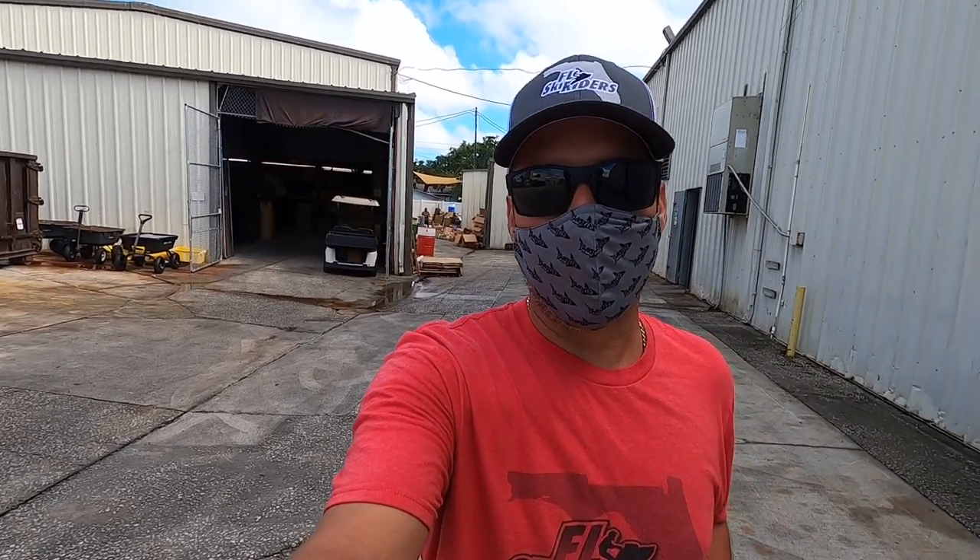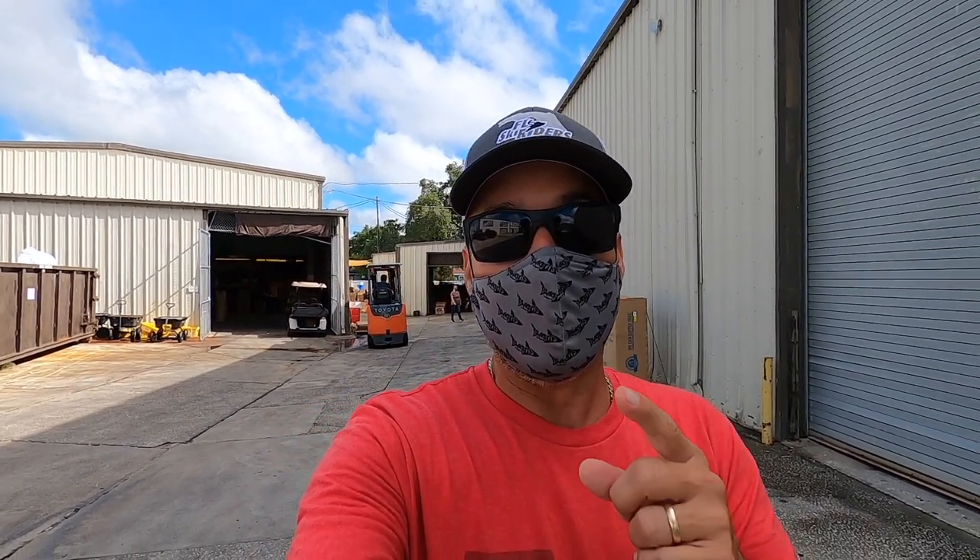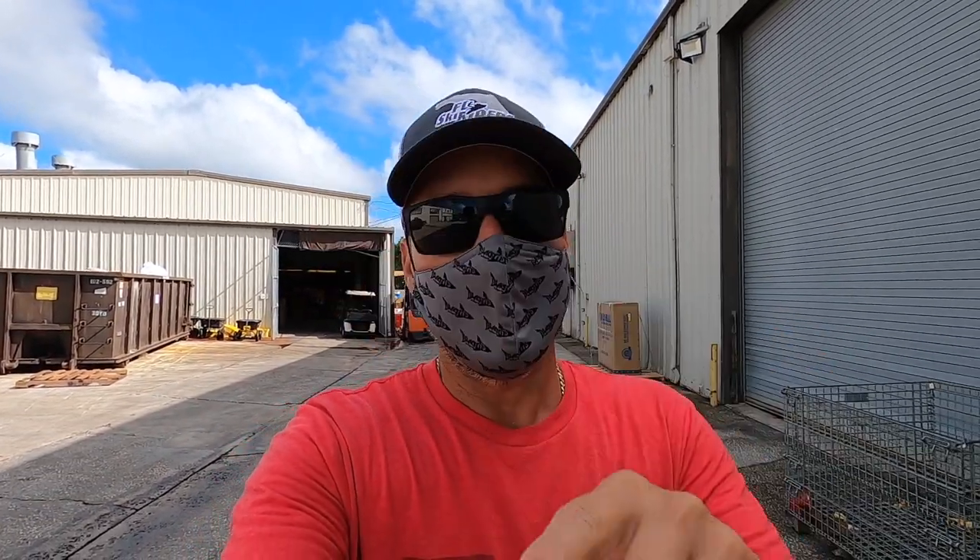Hey guys, what's up? It's Randy with Florida Ski Riders and today I am at the SBT Clearwater campus. We're going to be taking you guys on a special tour through their motor remanufacturing department, everything from stage one, the receiving department, all the way to the final stage where the motor is boxed up, crated, and shipped out to you guys. Let's get started.